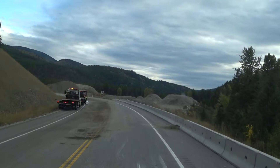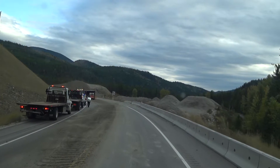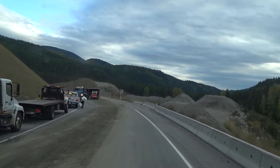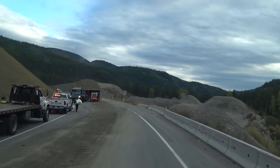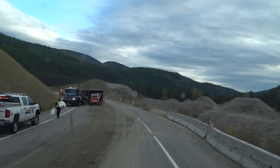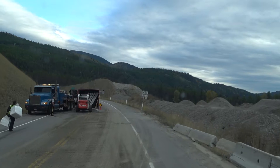He quickly swerved before he hit the barrier, but the load went over and you can see the barrier scratched to hell all the way along here. They've got a spill kit here.